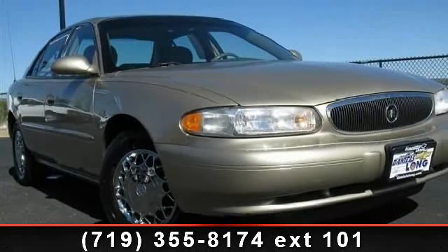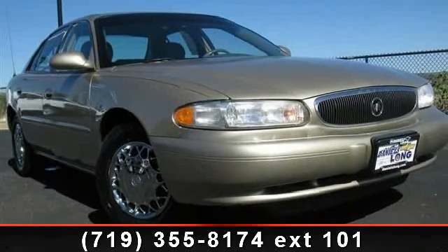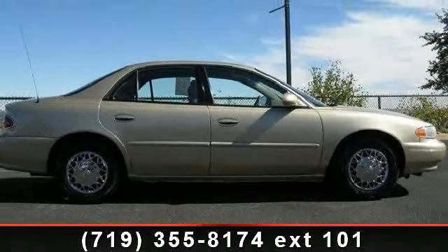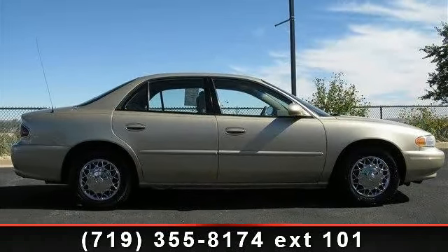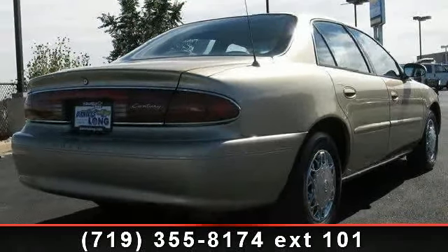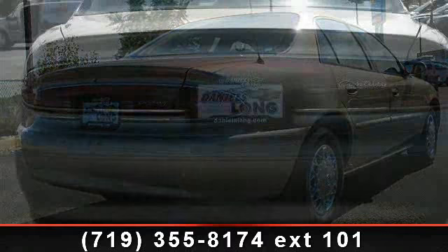Arrive in style with this 2004 Buick Century. If you are looking for an automobile with great features, look no further. Some of the top features included with this vehicle are Power Steering, AM FM Stereo, Air Conditioning, and Power Door Locks.